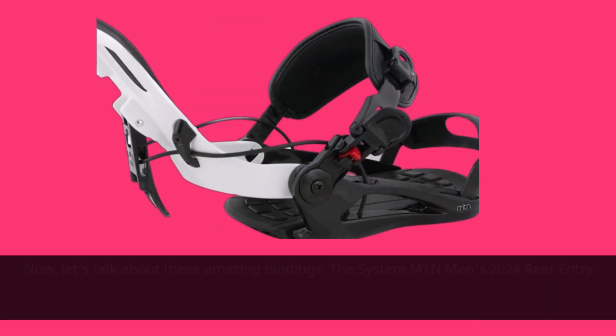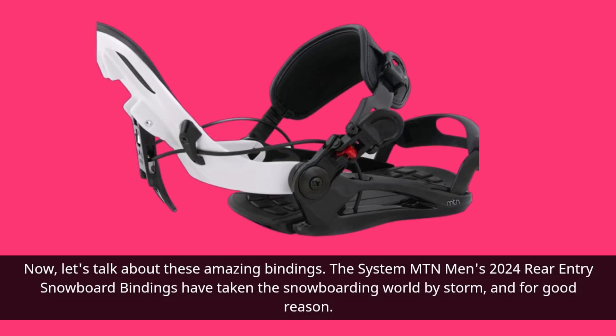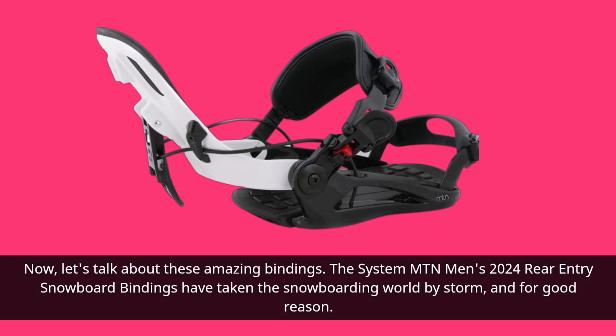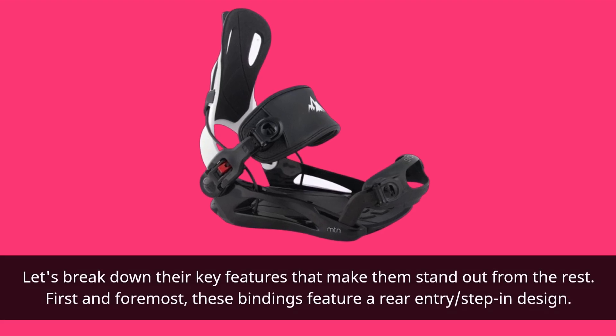Now let's talk about these amazing bindings. The System Mountain Men's 2024 Rear Entry Snowboard Bindings have taken the snowboarding world by storm, and for good reason. Let's break down the key features that make them stand out from the rest.